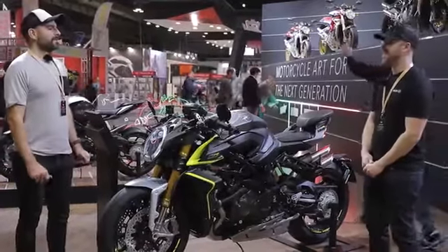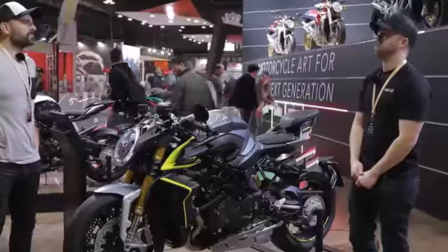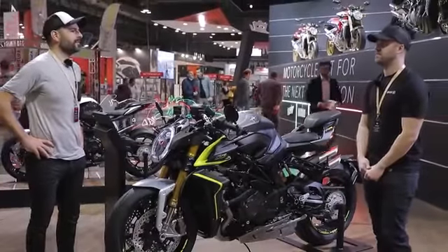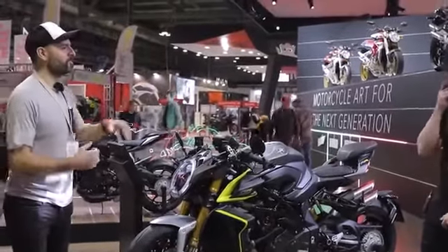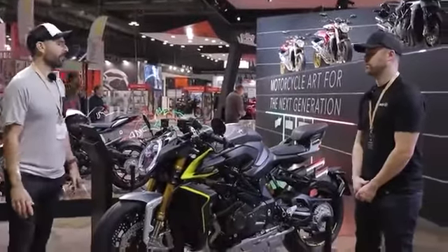How much is it? It costs some money — and when I say some, I mean 40,000 euros. But just like the beautiful Super Veloce, they're sold out. You can't get one.